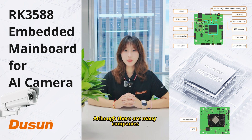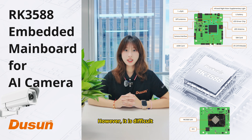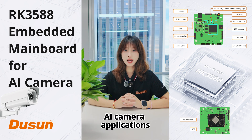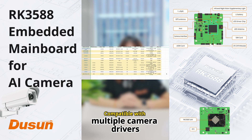Although there are many companies offering RK3588 system or module on the market, it is difficult to find a supplier that can provide both SDK and BSP with cost-effective integration of production and research. We provide enterprises with SDKs and BSPs for AI camera applications, support RK3588 embedded mainboard customizations, and are compatible with multiple camera drivers.